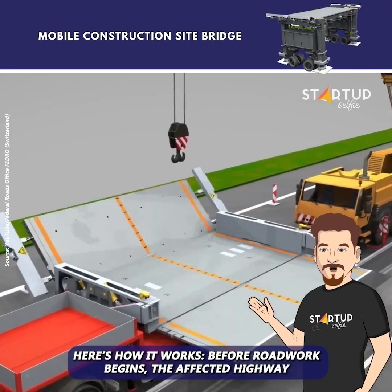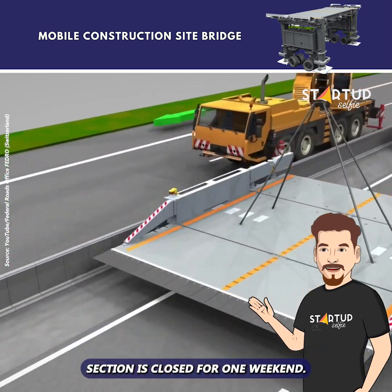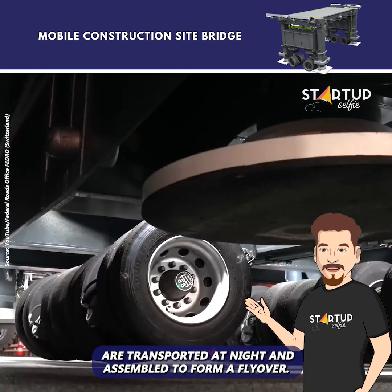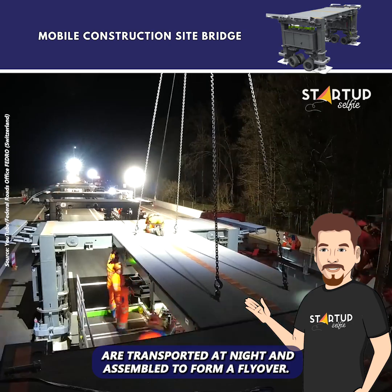Here's how it works. Before roadwork begins, the affected highway section is closed for one weekend. Modular sections of the Astra Bridge are transported at night and assembled to form a flyover.